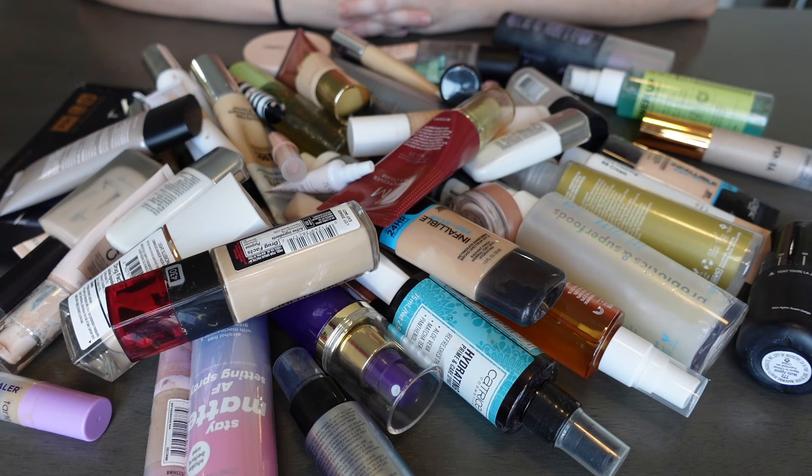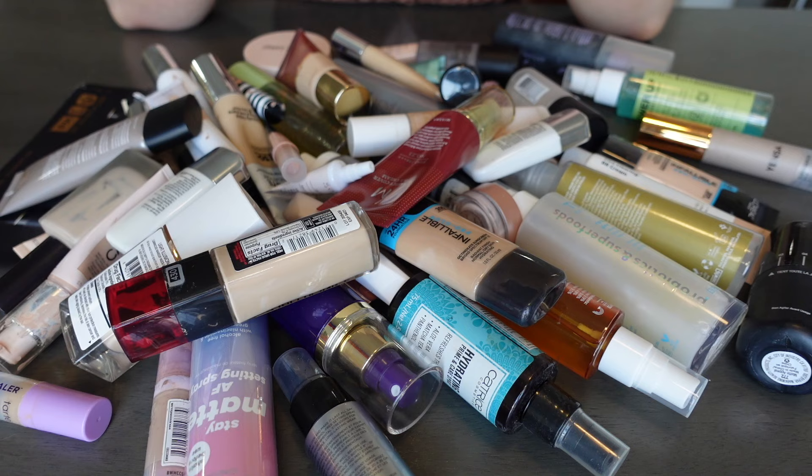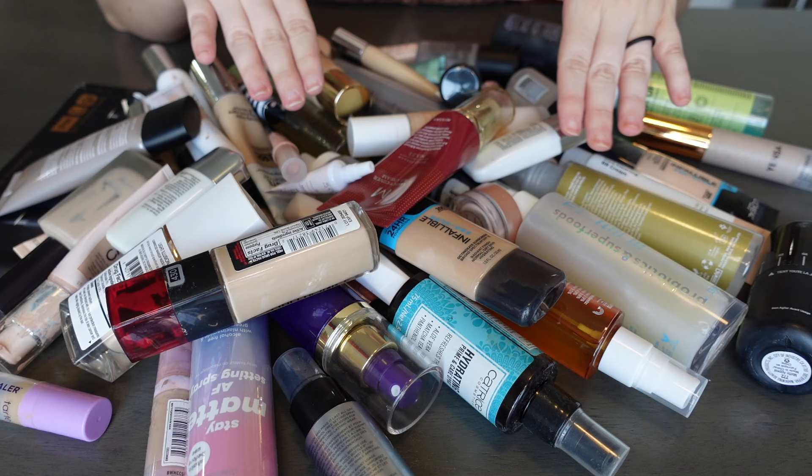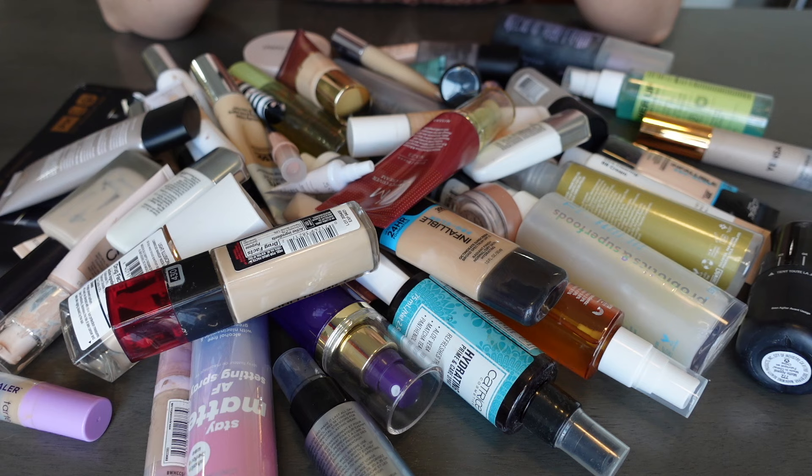I have a feeling that a bunch of the foundations are gonna have to go because I've really pulled back on buying foundations lately. I really thought about splitting everything up but I figure, let's just grab things, talk about them, and at the end we can compare how much I'm keeping versus decluttering from each category. Also, I'm going to make a baseline where if this product moved into this house with me in January of 2019, it cannot move out of this house with me.